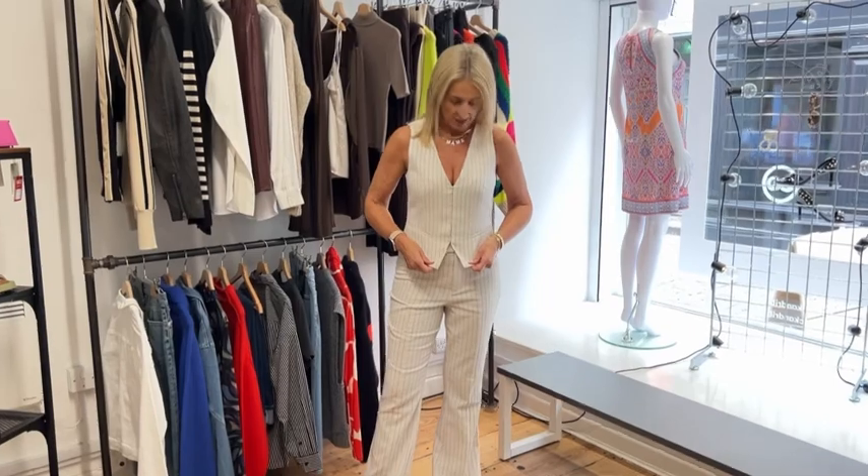Hi everyone, outfit of the week! We're coming to the end of our summer sale, so we're bringing you a couple more pieces that are in the sale. This is from Paige — sold separately, the waistcoat and the trousers. It's a really elegant look. With the waistcoat you can wear it open with a shirt underneath or a nice top.